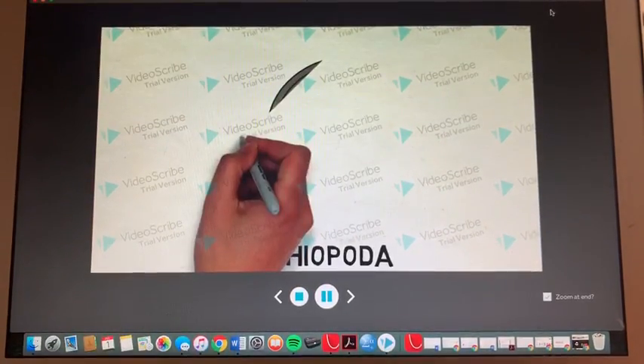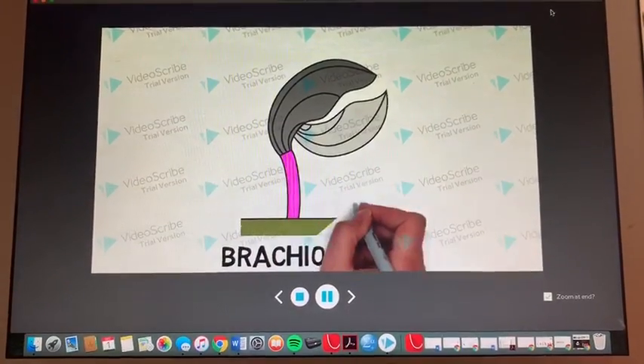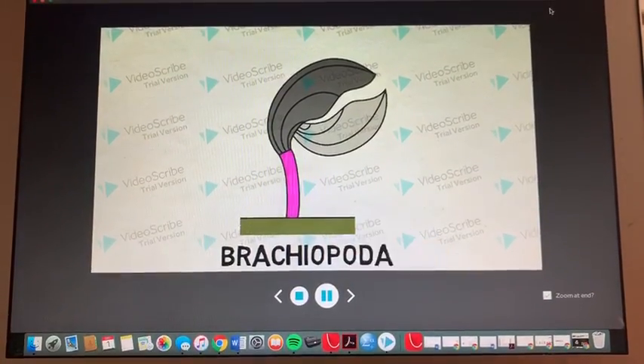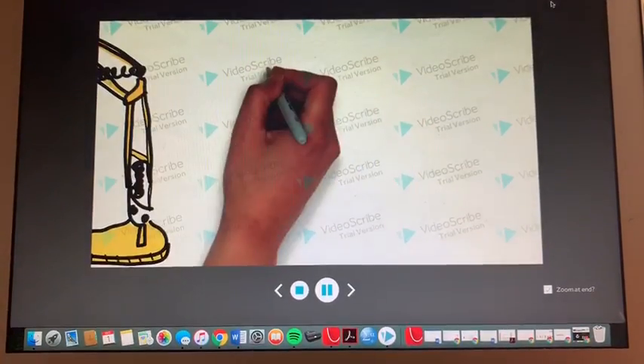Good day! My name is Kaskara and I am a brachiopod. I am here today to tell you about my journey through life and my phylum. As a member of the phylum Brachiopoda, I'm a lamp shell.